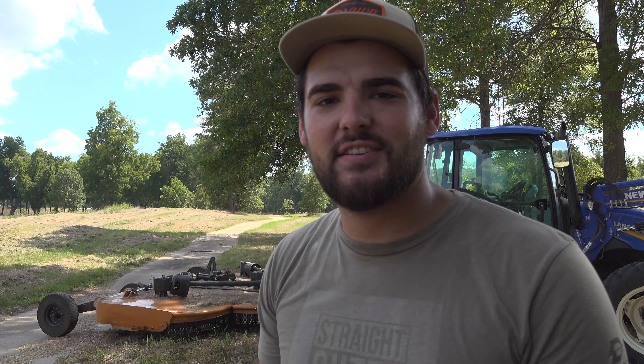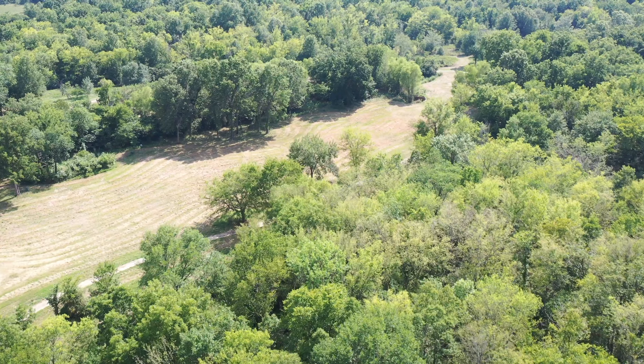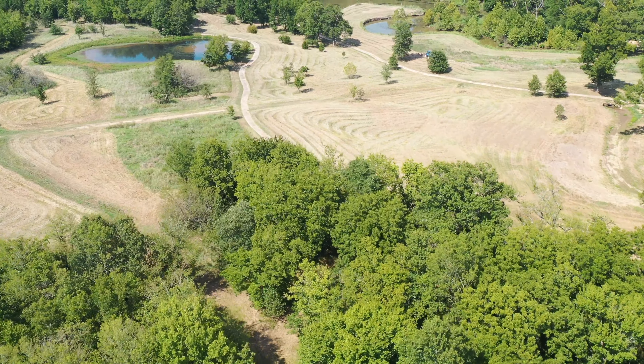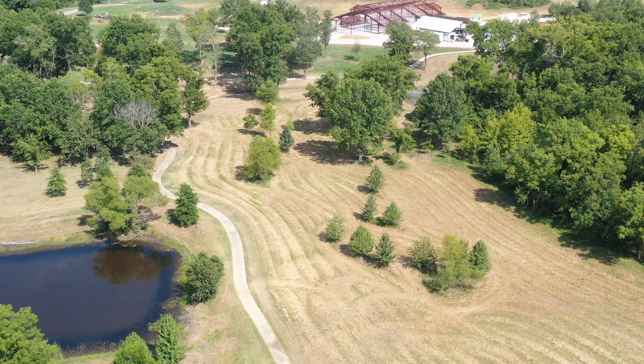What's up guys? Today I'm out here at the land that I hunt. This piece of property actually used to be part of a golf course, but my family was able to purchase this land and it's been a really cool piece of property. We've had birthday parties out here, a church function last year — it's just a really unique and cool place to hang out and spend time. It's one of my favorite places to be.